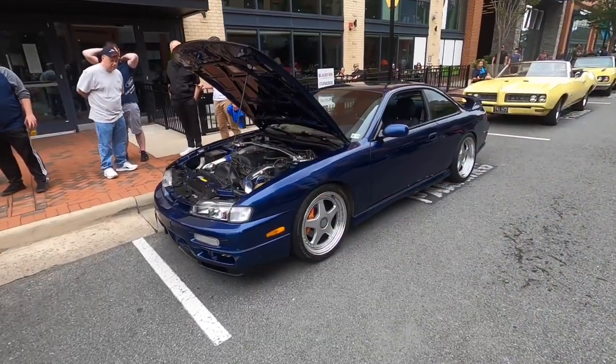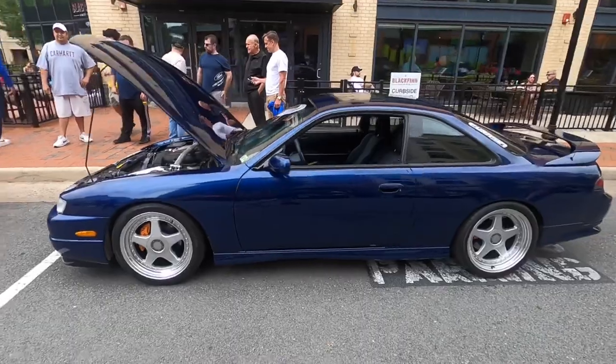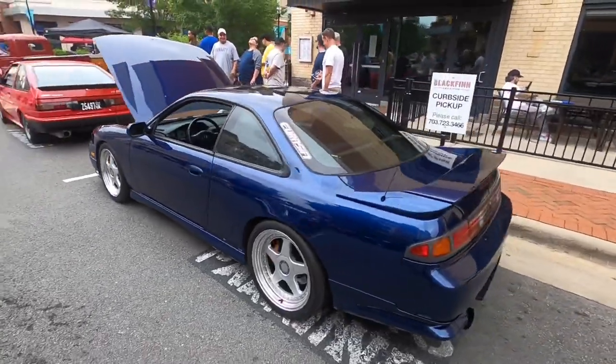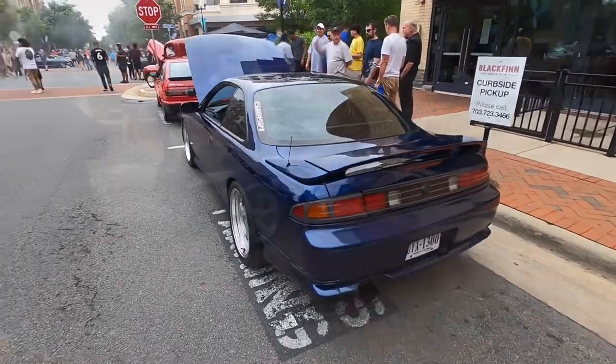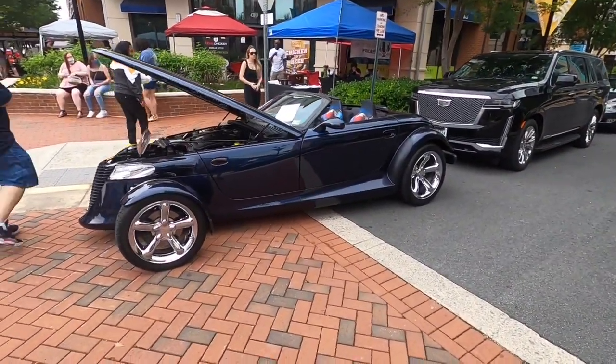And then we have one of my favorite cars — I always see this at these meets. S14, unbelievably clean with the kouki front end. And first time I've ever seen a Plymouth Prowler at a car meet — interesting.